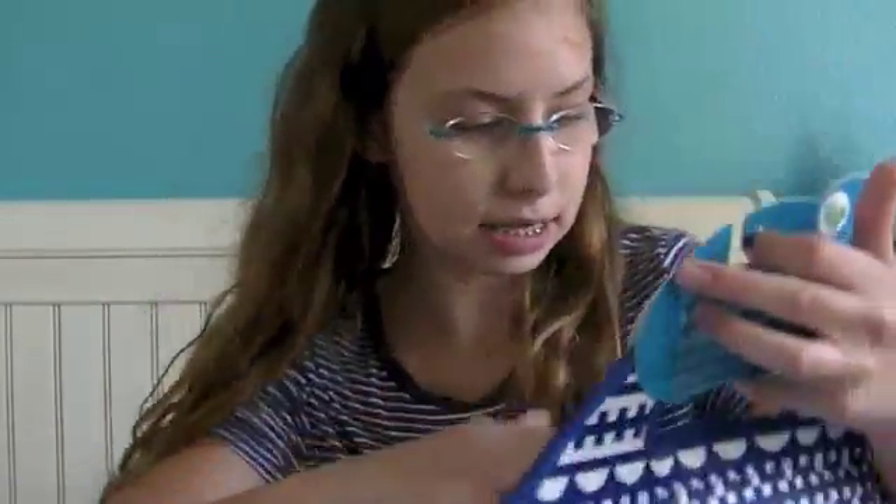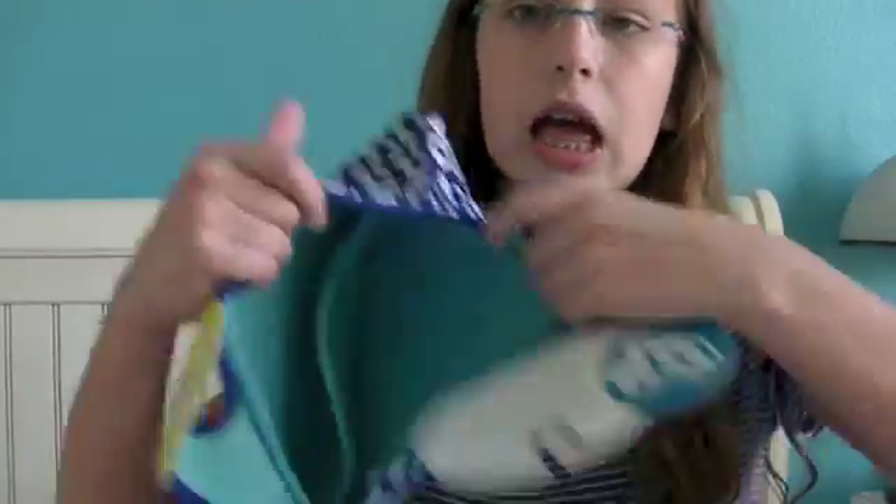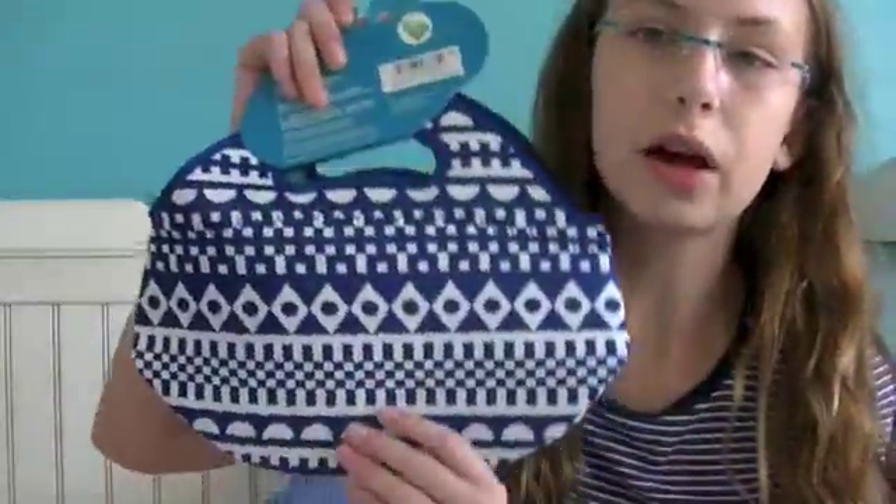I got a new lunchbox and it's by the BWBYO brand and it's a pretty nice size lunchbox. It's pretty big and it's really cute — it looks like tribal print kind of thing going on there. I got this also from Target.